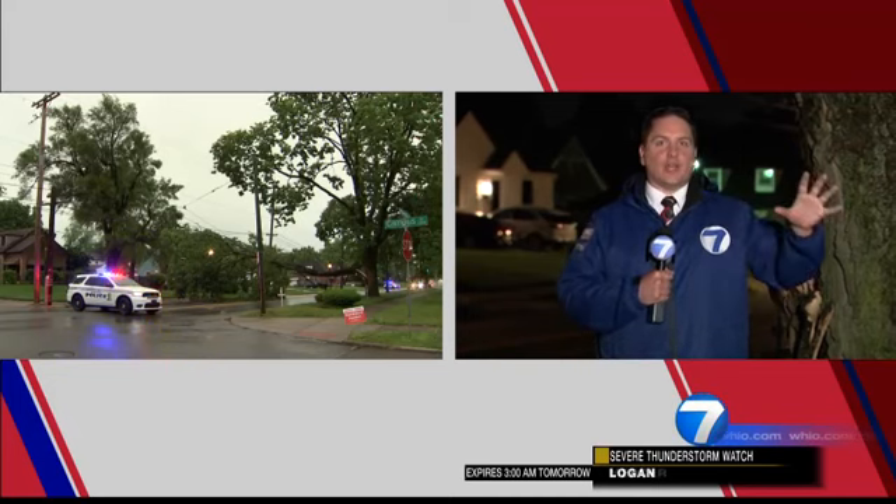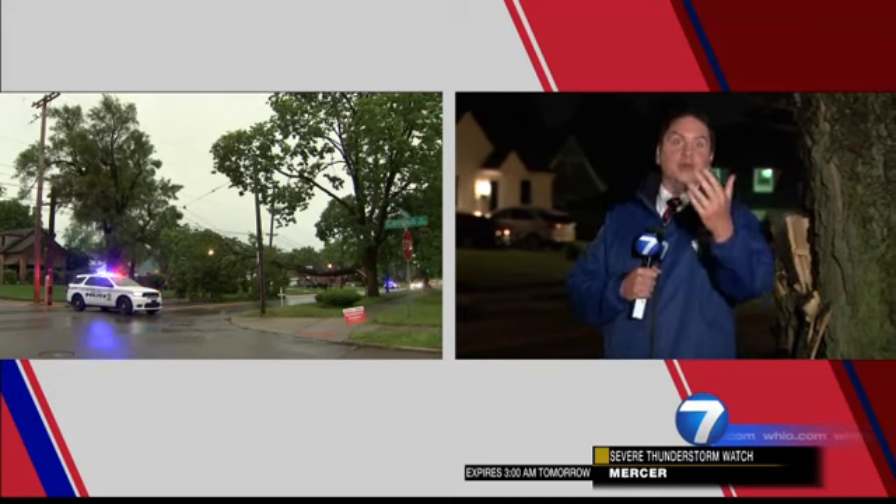Storm Center 7 meteorologist Robert Gautreaux is here explaining how lightning can cause this kind of damage to trees. Good evening, Robert. Good evening, James. This is just one example of many across the region where lightning struck trees and lightning struck buildings.